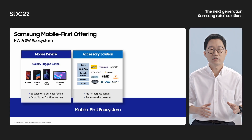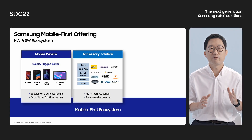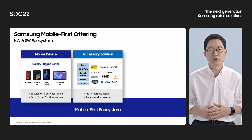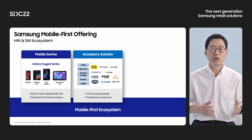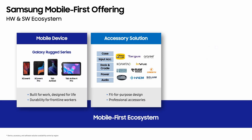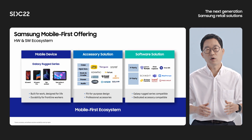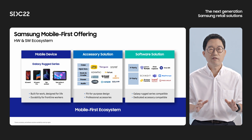Through partnerships with professional accessory vendors, we are offering ergonomically designed dedicated accessory solutions like cases, input devices, docks and cradles, chargers, and handsets for frontline workers. We also have Knox SDK support for developing software and connecting peripherals, and we are working closely with leading vertical solution partners to provide the right solution for frontline workers.